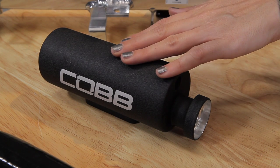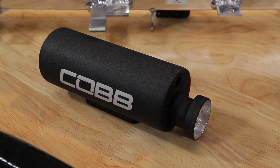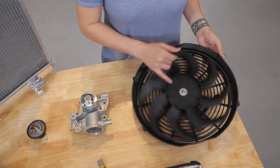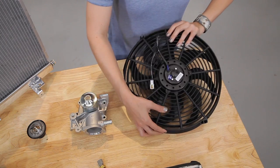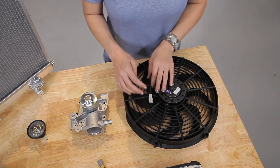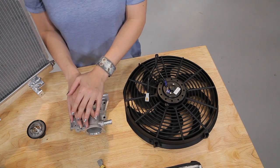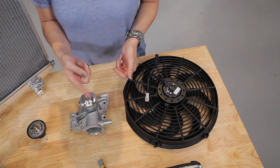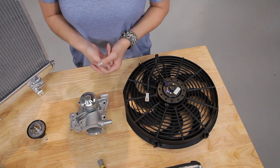The coolant overflow tank is used to allow heated coolant to escape because of built up pressure. The fan has blades to move the air, a motor, mounting tabs, and an electrical connector for power. Now the water pump is the heart of the cooling system and as the name suggests pumps coolant through the system, and is generally driven by the engine drive belt.